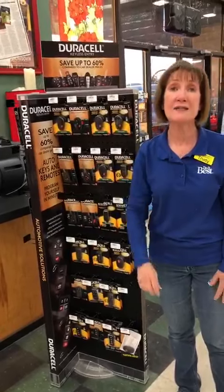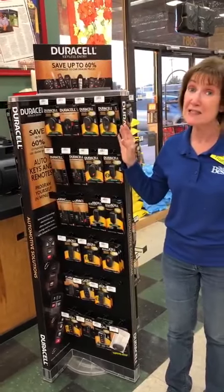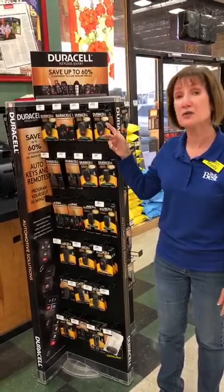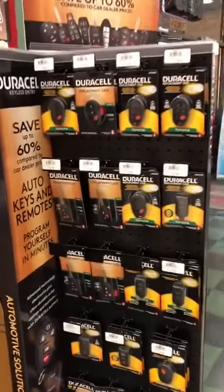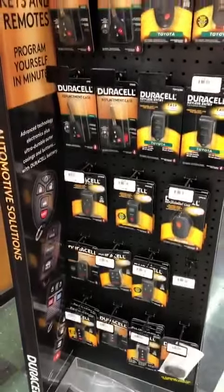Your remote will work just like it used to. And let me tell you, they're a lot less expensive than when you go to the dealership. Most of them are $24. The most expensive ones that have to be programmed are $80, and you can have a brand new remote. And that's just some of the things that we do at Johnny Chooks Home and Hardware.